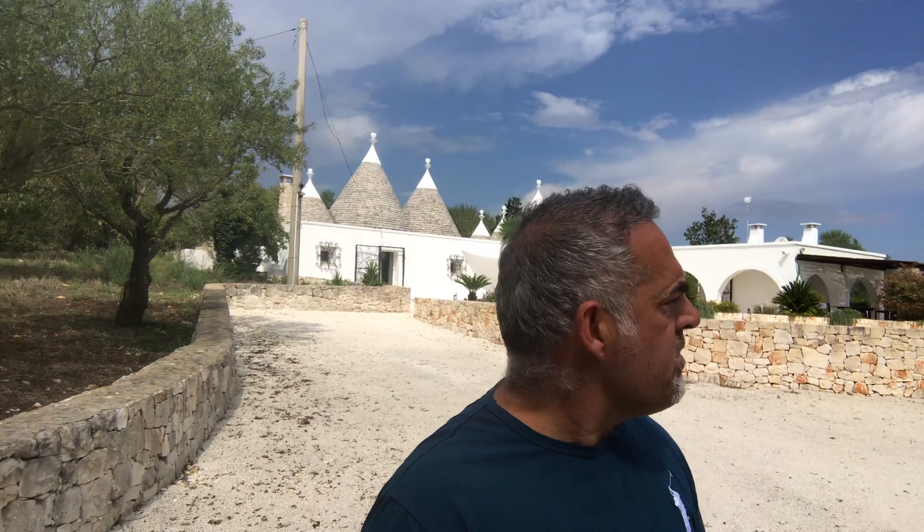Hi, I'm Mike Woods and welcome to Trullo Montedoro. This is our family holiday home which we bought in 2006 and we fully restored it from its original condition, maintaining as many of the natural features as we can. We come here for our family holidays and when it's not in use we make it available for people like yourselves to come and have a truly enjoyable time here in Puglia.